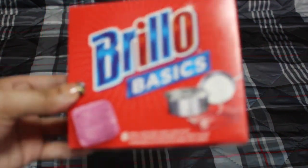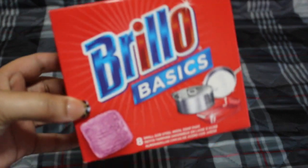I also picked up these Brillo pads. I like Brillo — I've always liked Brillo — so I picked up one box.